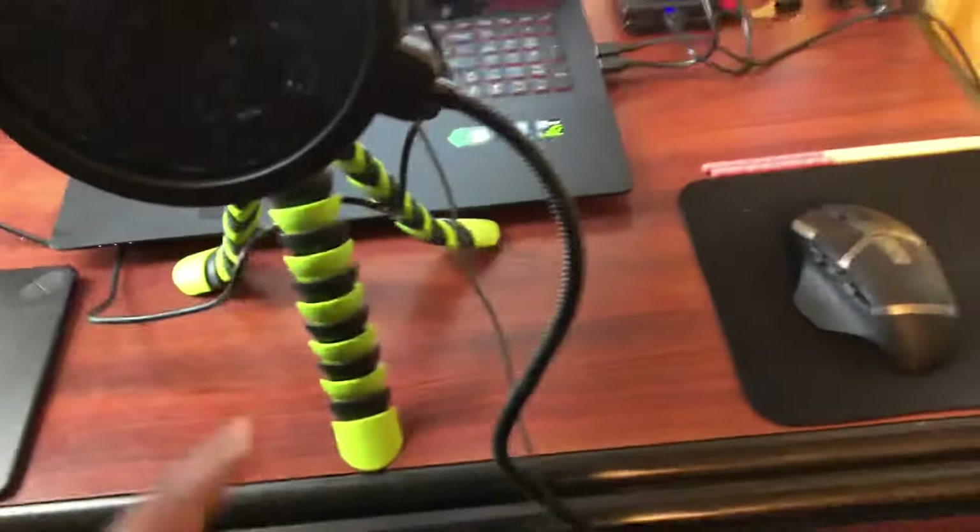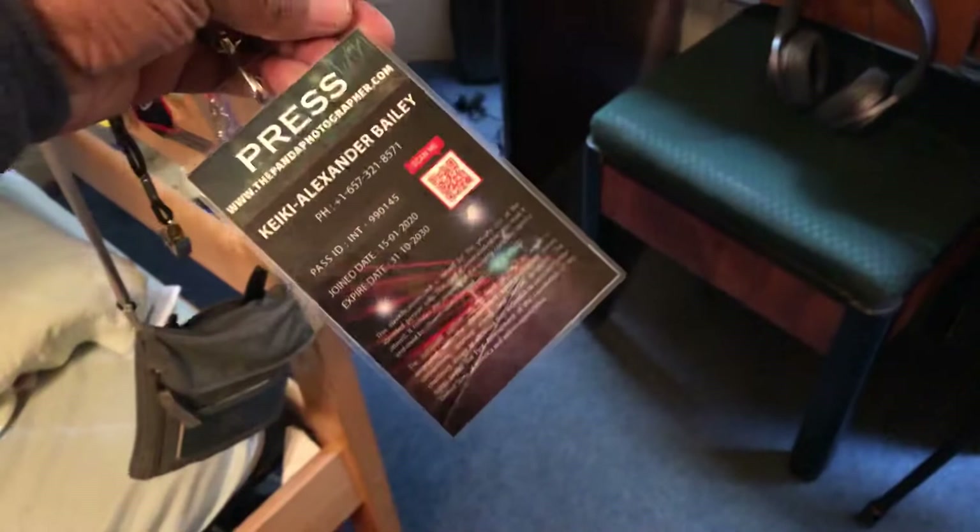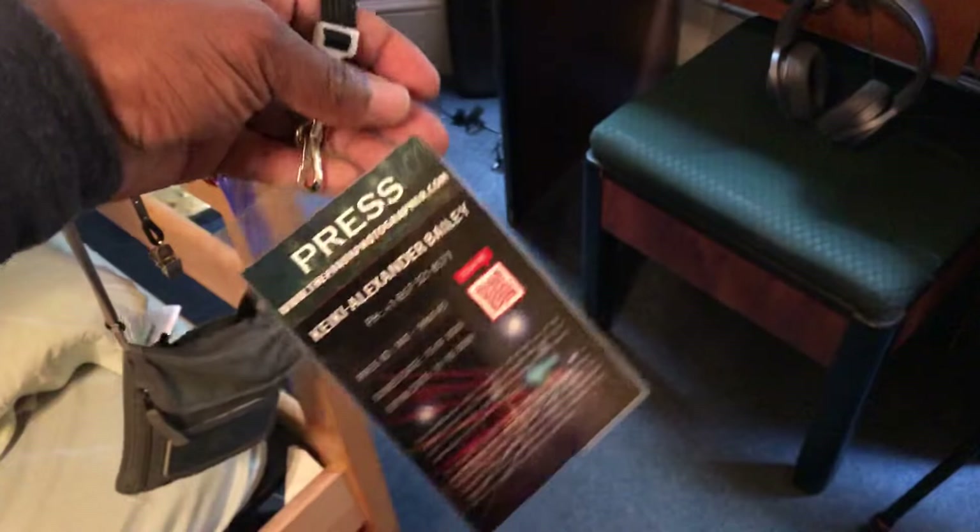I also updated my media pass — as you can see, it looks nice. I'm doing some local photography for a local news agency here for maybe a few days or a couple of weeks while I'm still here. I've got to survive just like everyone else — gotta make money and put my skills to work.